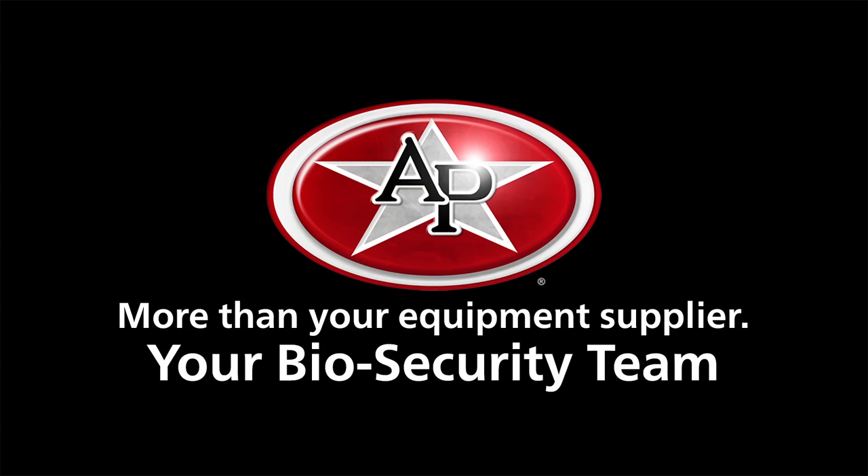Protecting the health of your operation has never been more critical, with viruses threatening your animals and your bottom line. At AP, we're more than your equipment supplier — we're your biosecurity team.